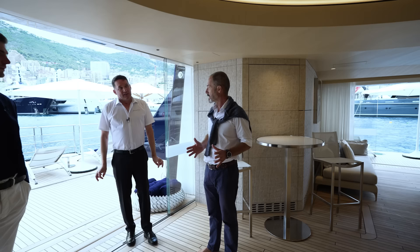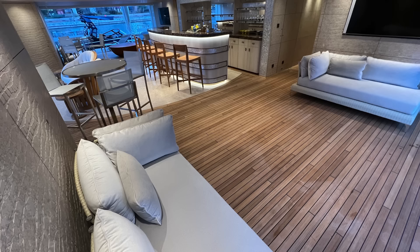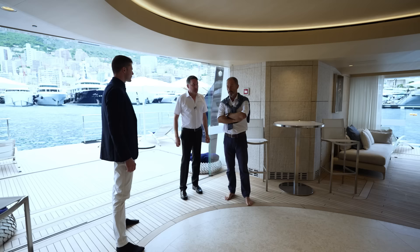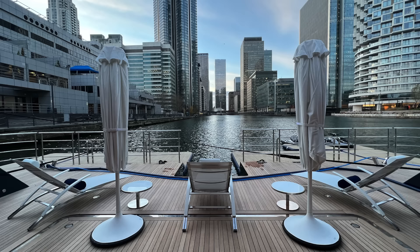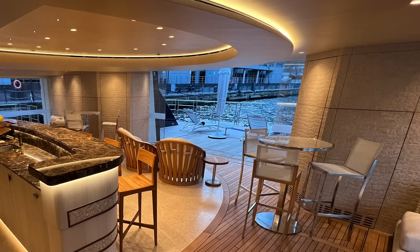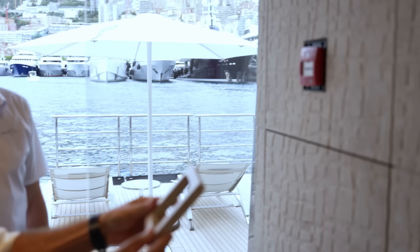Regarding recycled materials: Saharan gold marble was reused where possible, along with some original furniture and tables from the Winch Design team, to maintain the character of the original build. A part of the transom section was also reused — the transom door itself is original. Underneath it there's a recess with the tender, and the detail matches beautifully.